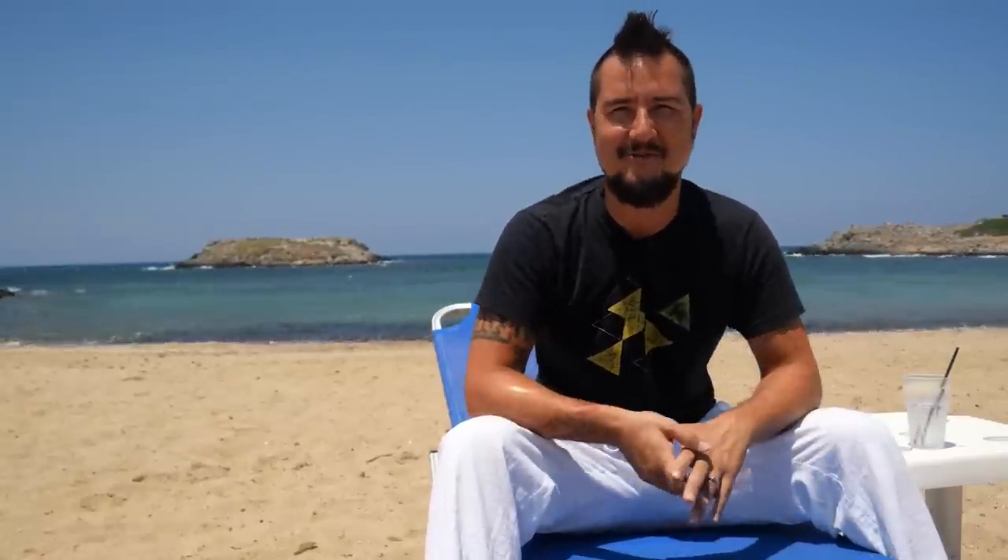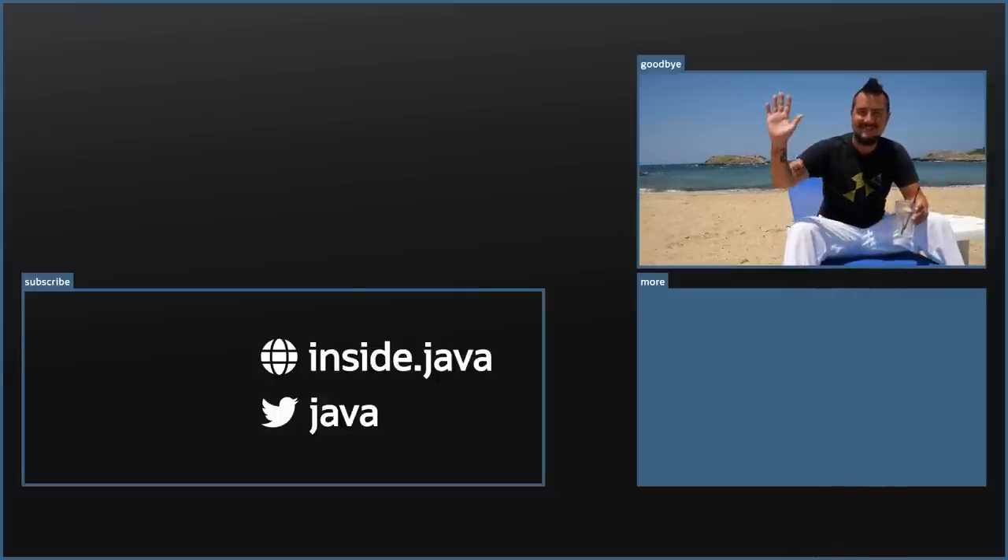Speaking of Valhalla, can you imagine how amazing it would be if it also previewed something in Java 19? The release that contains those changes is the only one I can imagine being more groundbreaking than JDK 19. Would it be better than this one with all that Loom, Amber, and Panama goodness? Let me know in the comments. And that's it from Crete — I hope you're looking forward to JDK 19 just as much as I do. Don't forget to like and share this video. I'll see you again in two weeks. So long!